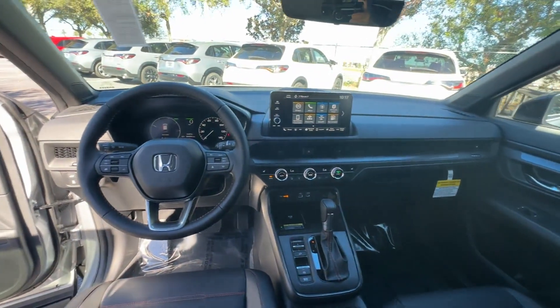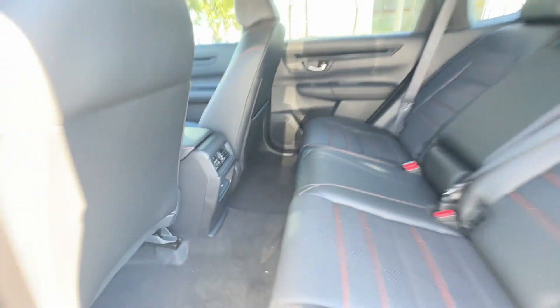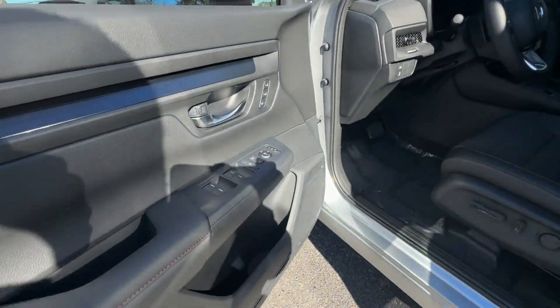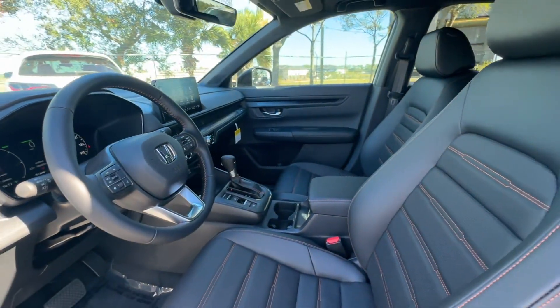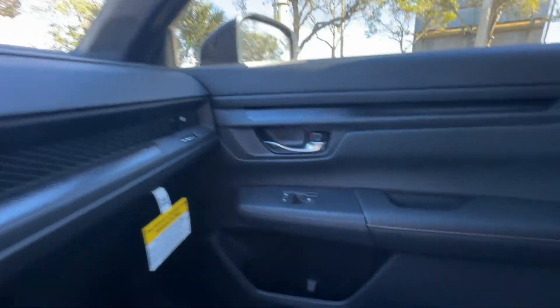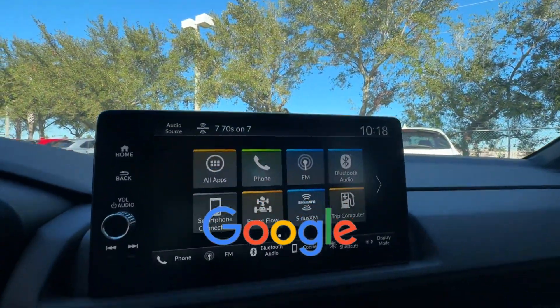Lane Departure Warning, Satellite Radio, Multi-Zone Air Conditioning, Blind Spot Monitor, Heated Side View Mirrors, Leather Seats, Moon Roof, Backup Camera, Memory Seat, Tinted Windows, Power Driver Seat, Power Passenger Seat, and Pass-Through Rear Seat. This is a top-rated dealer.